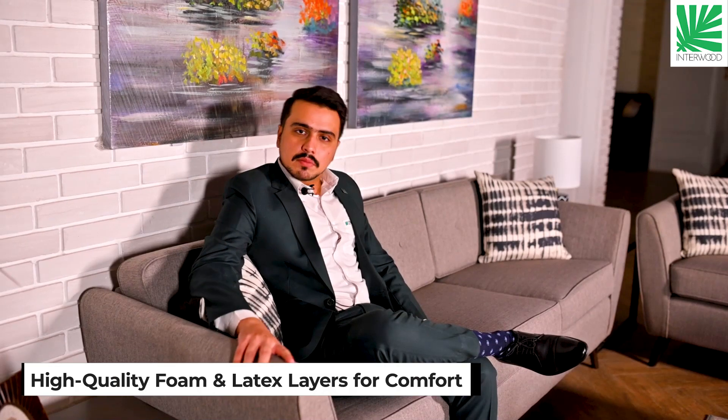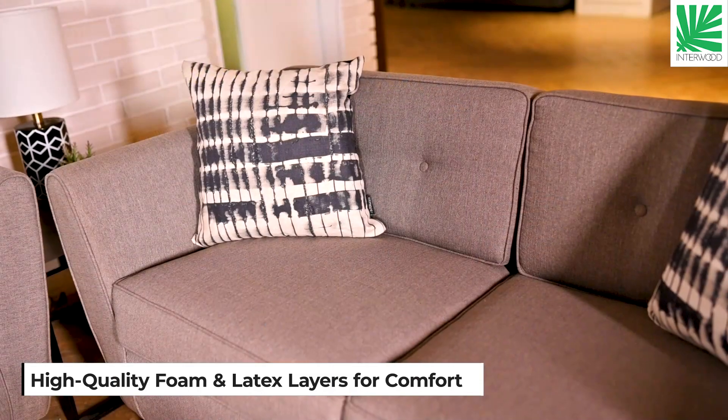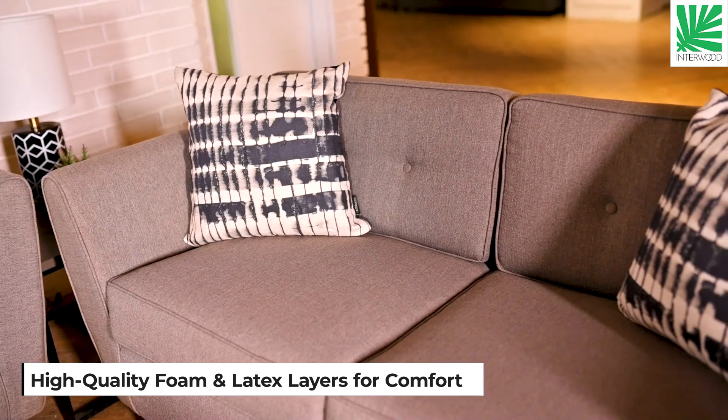This is our very comfortable sofa. We use high quality foam on it. There are layers on it. They feel comfortable with your body.